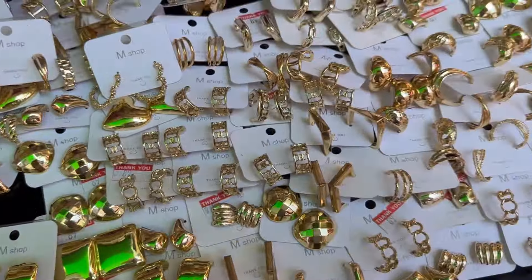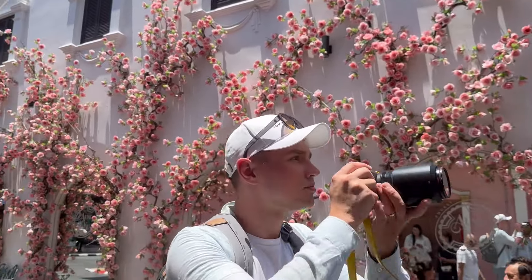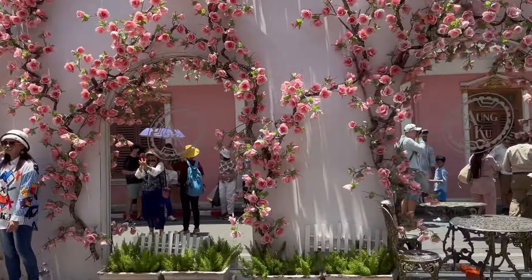Moving ahead in Soi Romrani Street, I found this beautiful structure — it's actually a restaurant-come-cafe, but every tourist passing by was stopping to click pictures or record videos. You should definitely visit this place to have some memories, absolutely free.